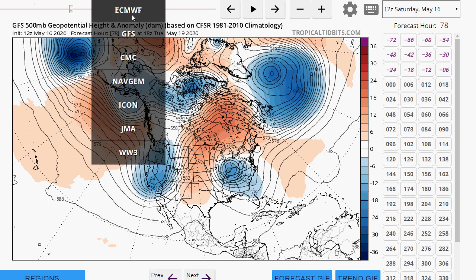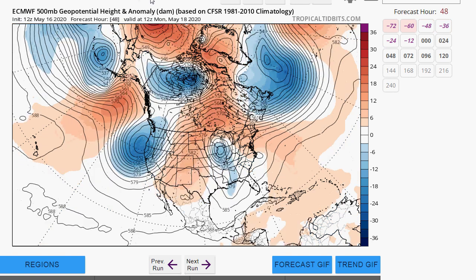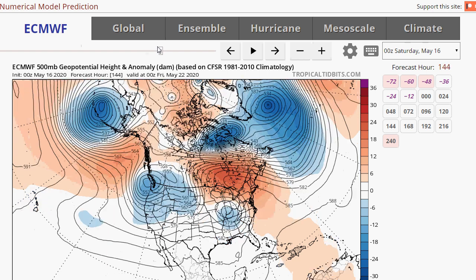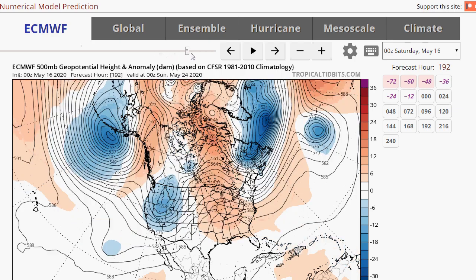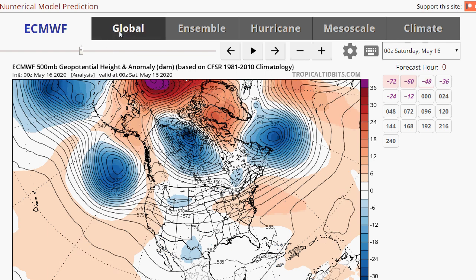Let's look at the European model as well. It's pretty much got the same idea. This is the cutoff low for the southeast on the Euro. It has a bit of a stronger ridge, which — if it's stronger and keeps that low to the south — maybe it'll be drier for us. It has it lift out in a different way, and the Euro has that cutoff a little further south.